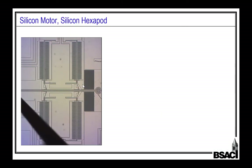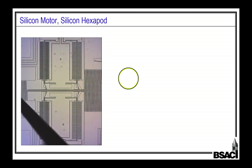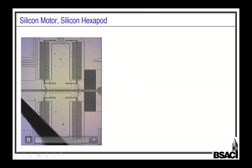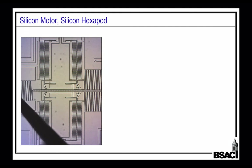We etch motors and mechanisms into silicon. What you're looking at is about a square millimeter of silicon. There's a layer on top that's 40 microns thick, about the thickness of a sheet of heavy-duty aluminum foil. When you apply 50 to 100 volts onto the variable capacitors in there, they push on little rods, which push a central shuttle. Those motors have a force density and power density on the order of insect flight muscle, which is about as good as it gets in the biological world.